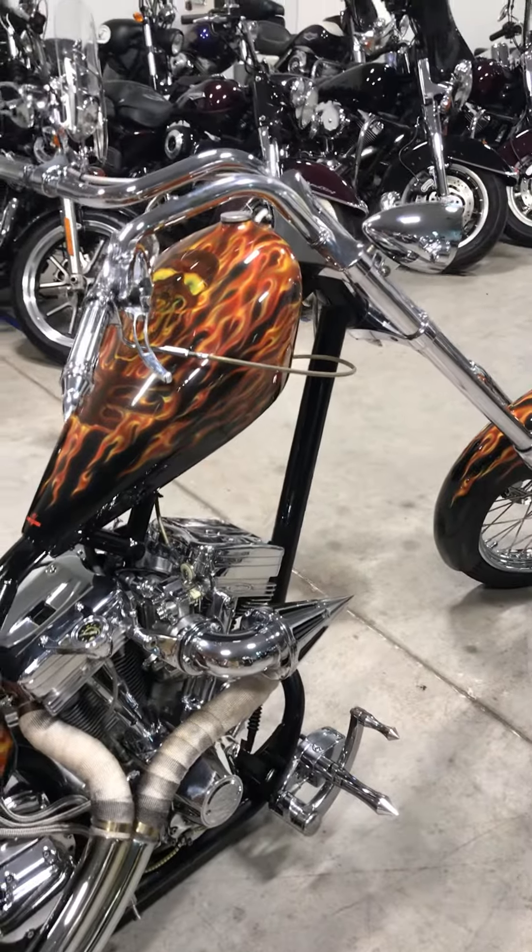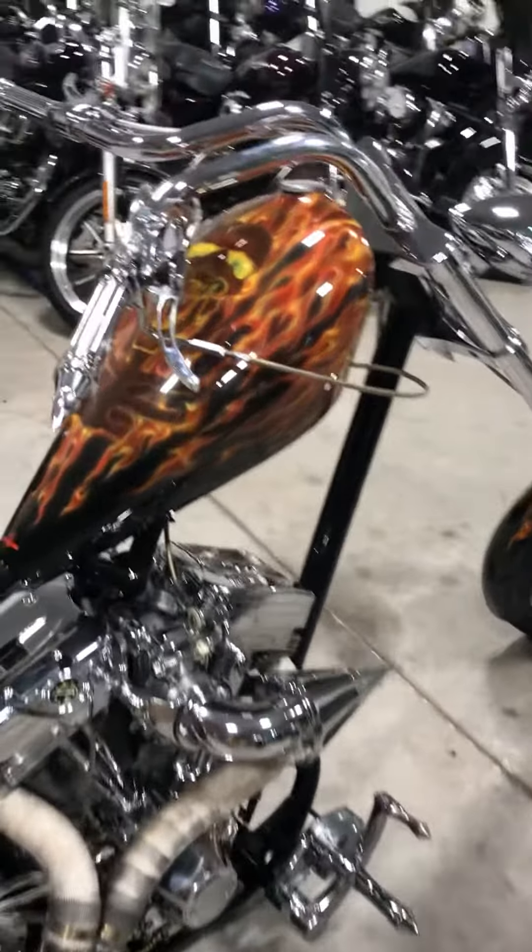Somebody's going to get this fine motorcycle. Let's hear how she sounds.